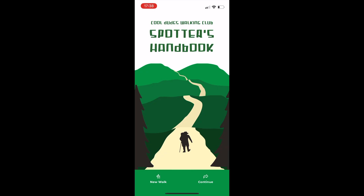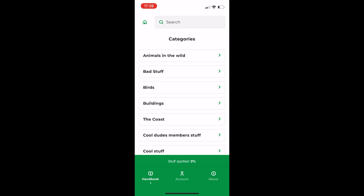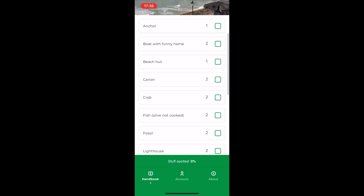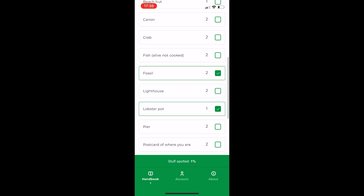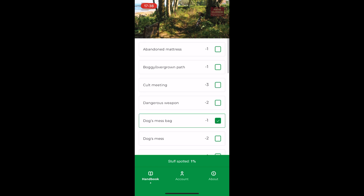How does it work? It's pretty obvious, but you go to the app and open up a new walk, give your walk a name — any name you like. Once you're on your walk, you can select the categories and tick off the things you see, and it will automatically add up the points for you. It even includes bad stuff, so if you see a dog's mess bag, it's minus one point. What about pigeons? Yeah, of course, minus one.